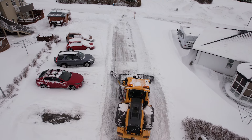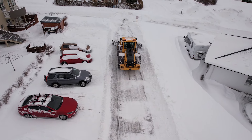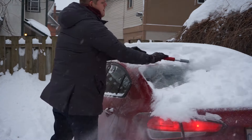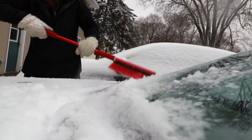Next up, snow removal. If you own property in Montana, snow removal becomes a regular part of your winter routine. Shoveling your driveway, walkways, and even your roof after heavy snowfalls is essential for safety and accessibility. Consider investing in a good snow shovel, or better yet, a snowblower, or even a plow for your vehicle if you have a larger area to clear. When using a snowblower or shovel, be mindful to stay safe, take breaks, and don't overexert yourself, especially if you're not used to physical labor in cold weather. The cold can strain your heart, and heavy snow is tougher to move than it looks.